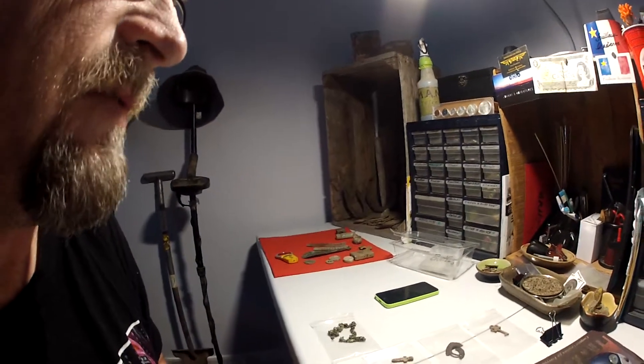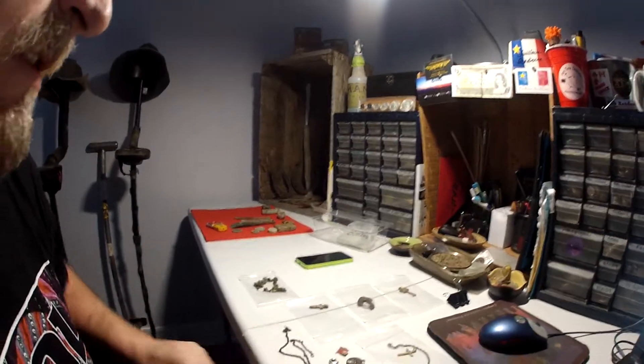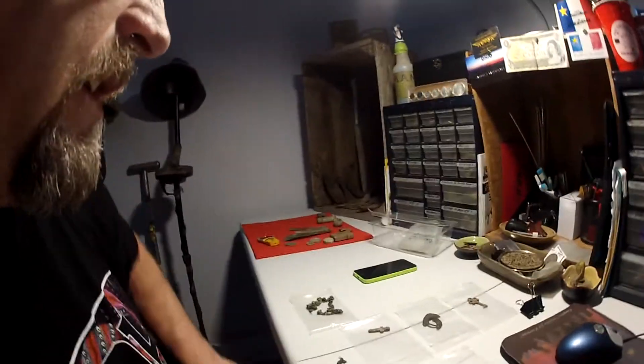This is only going to be a quick video. While I was doing my buttons, I ran into these old finds. Some of you might recognize them.